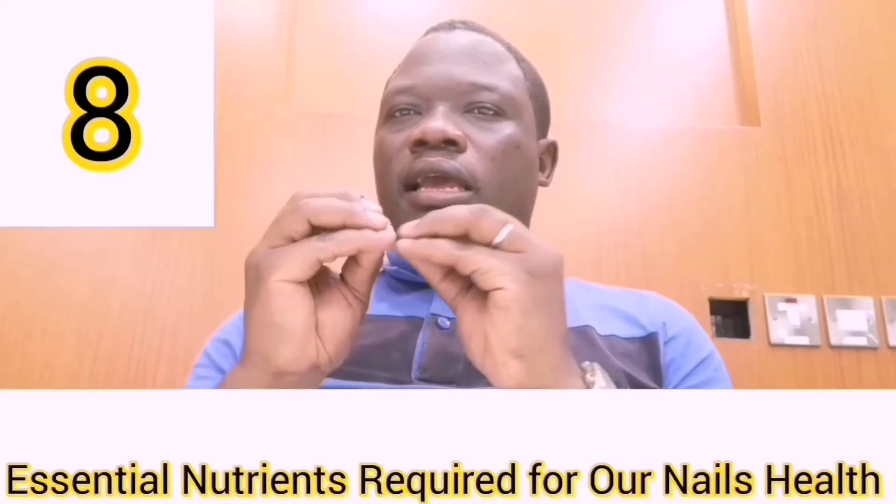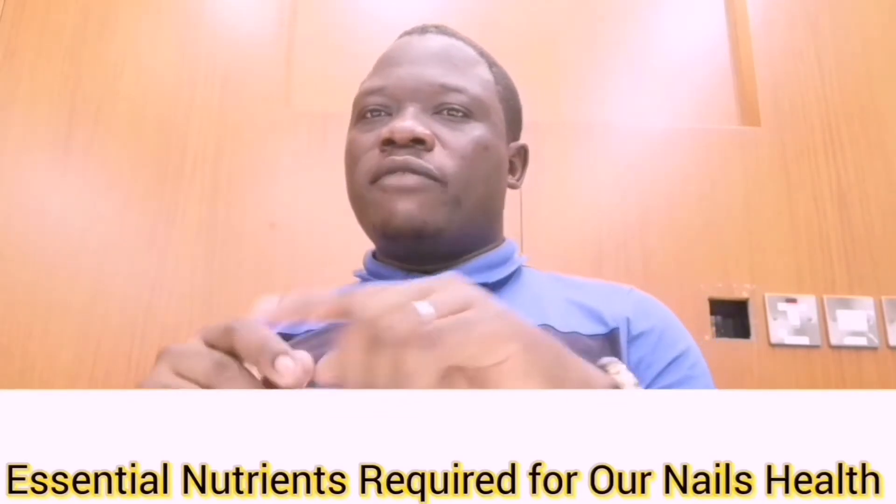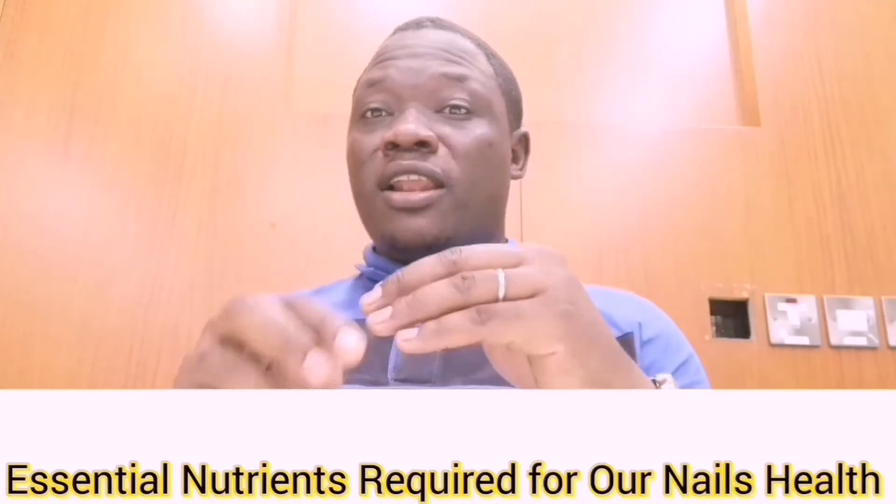In today's video we'll be looking at how to have healthy and fungi-free nails, because sometimes we suffer from different types of nail diseases. Our nails are very vital — especially for ladies who do manicure, they require good and healthy nails. There are eight essential nutrients that our body requires to have good, healthy, and lovely nails.